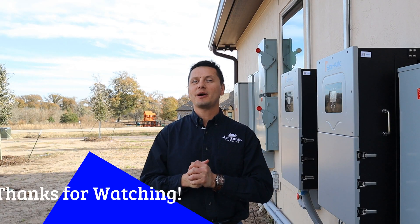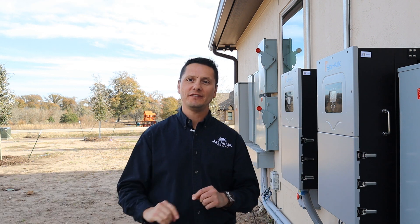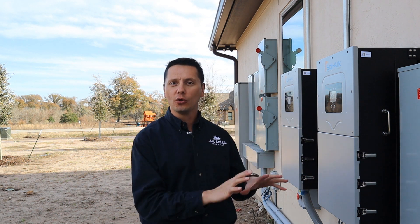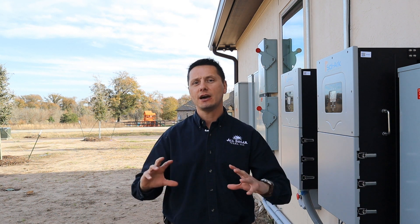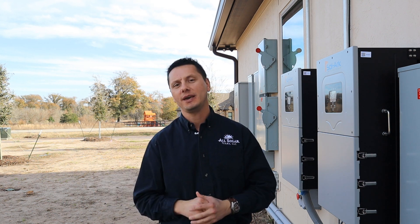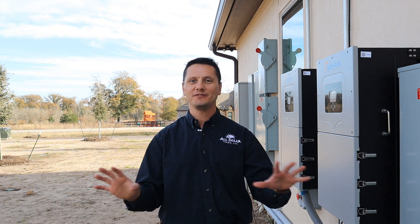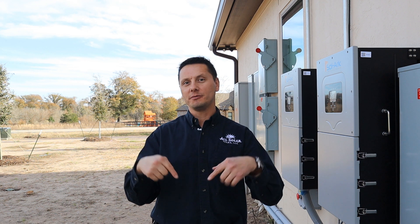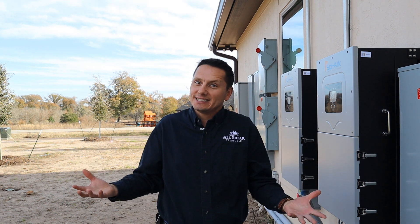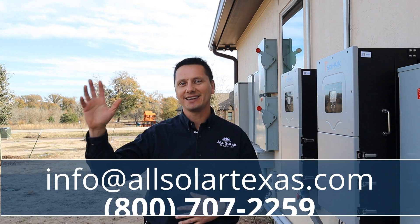That about wraps it up for today. Thank you so much for checking out this video. This was just phase one — phase two is coming in 2023 where I plan to put in my whole-home backup generator along with my backup battery banks to make this house truly self-sustained and energy independent, so we don't have to worry about outages or grid failures. Don't forget to drop a comment below and let me know — do you think this is the best solar system in Texas? Thank you and God bless.